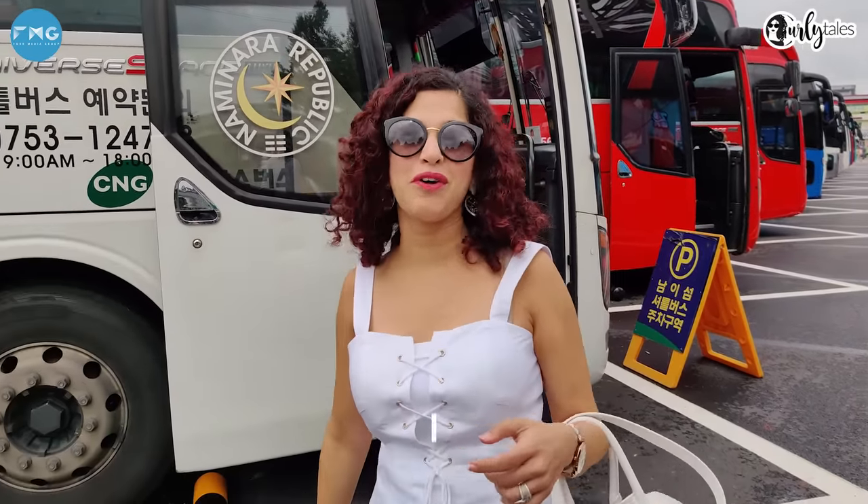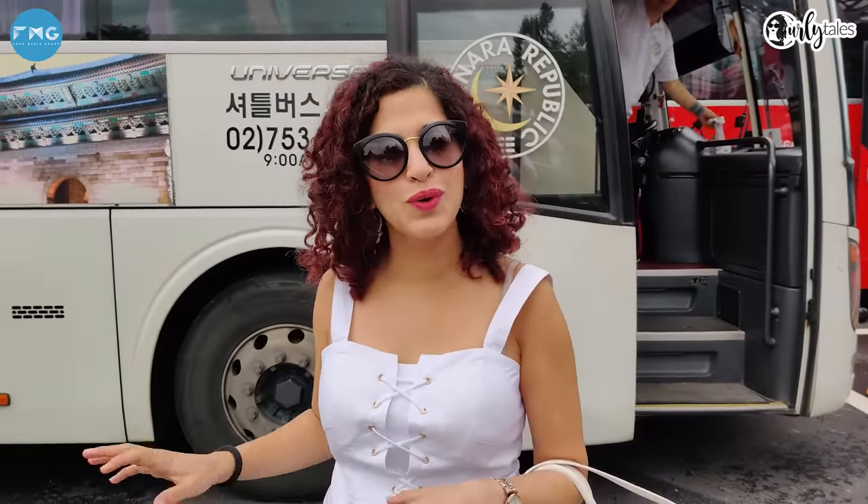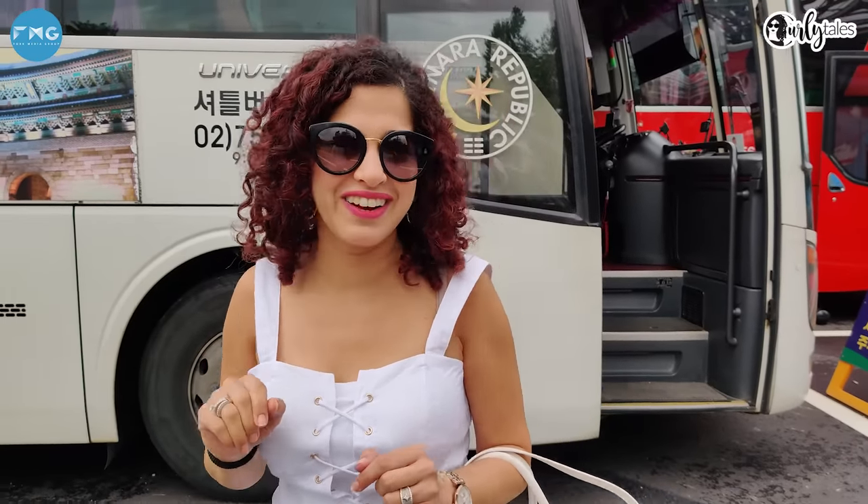This morning I am exploring Nami Island, which is about 63 kilometers away from Seoul. I'm just arriving by bus. This island is famous for its natural beauty and beautiful atmosphere — let's go find out.